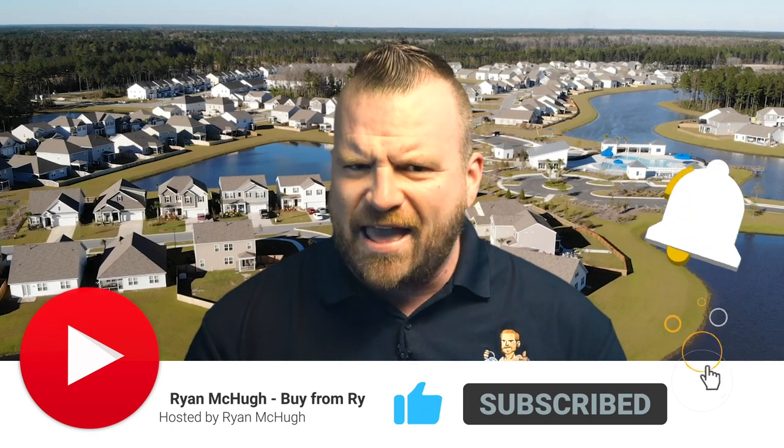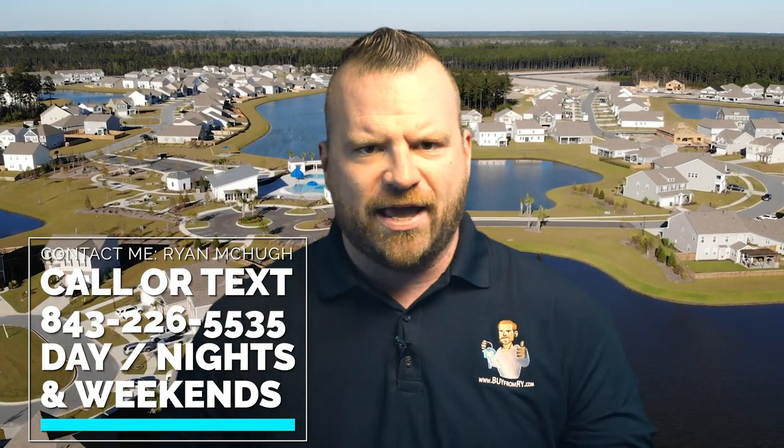Hey everyone, welcome back to this channel. My name is Ryan McHugh, your neighborhood expert. My channel is dedicated to everything about living in or moving to Summerville in Charleston, South Carolina. If you want to know more about eating, working, living, shopping, and socializing in Summerville, I highly recommend subscribing and clicking the notification bell. I love helping people relocate here. If you have questions about moving, give me a call, text, or email. I'm getting calls every day from people thinking of relocating from places like California, New York, and Pennsylvania. Feel free to contact me at 843-226-5535.